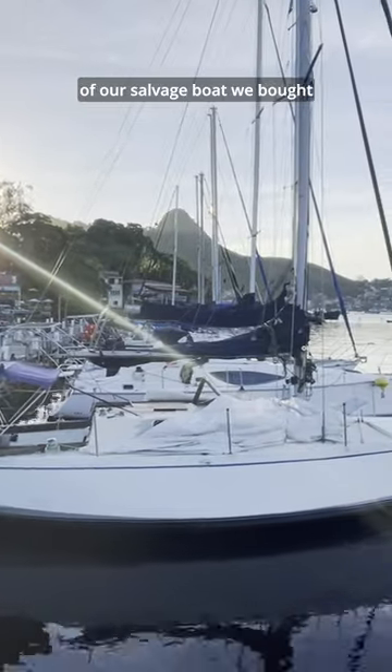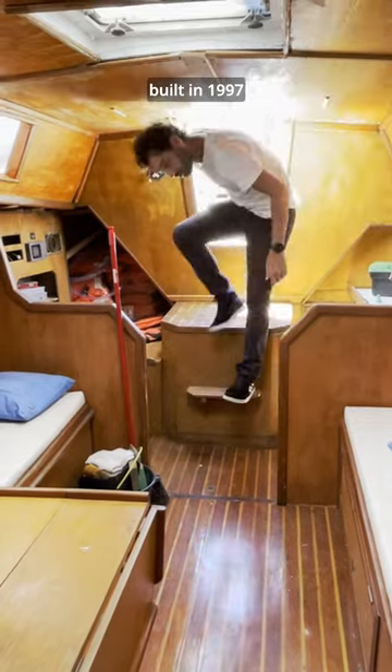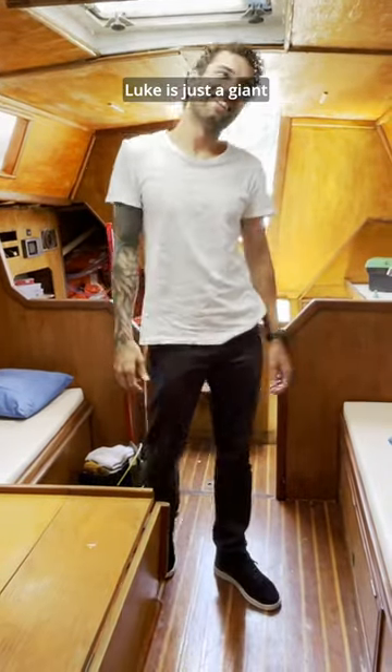Let's go on a tour of the inside of the salvage boat we bought in Rio de Janeiro, Brazil. She's a 34-foot steel sailboat built in 1997, and no, she's not that small. Luke is just a giant.